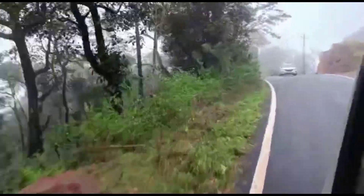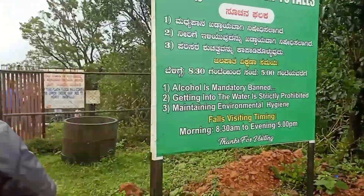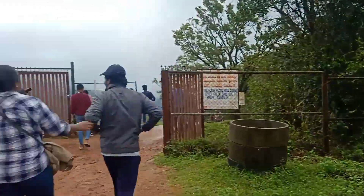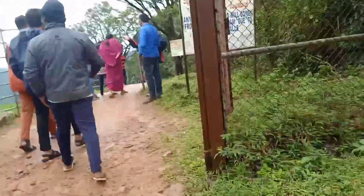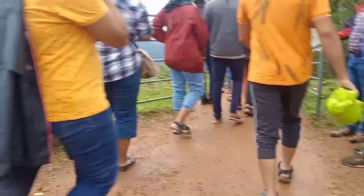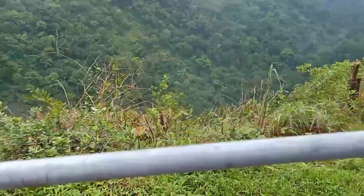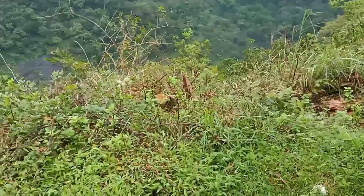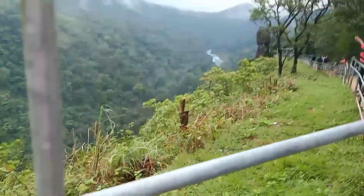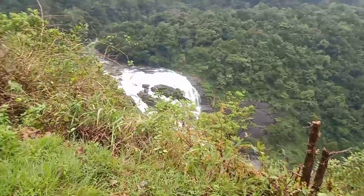We have reached the entrance of the waterfall and this is the warning board as you can see. The warnings mentioned include: alcohol is banned, entering into the water is strictly prohibited. We shouldn't enter the water because it's very risky and dangerous. We also shouldn't litter anything.